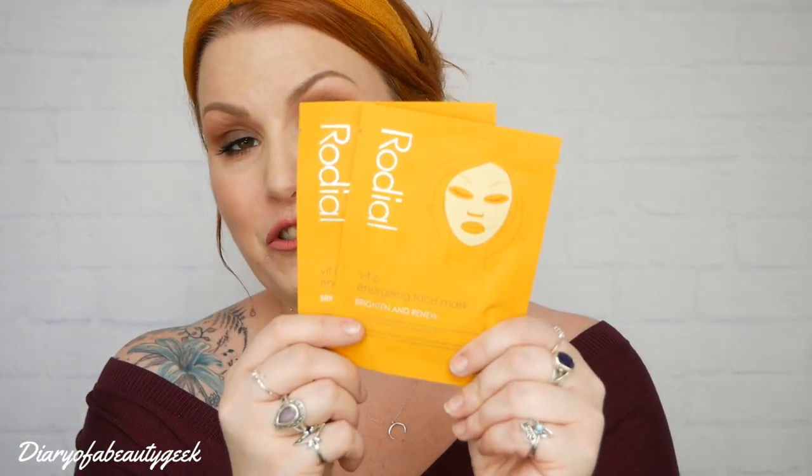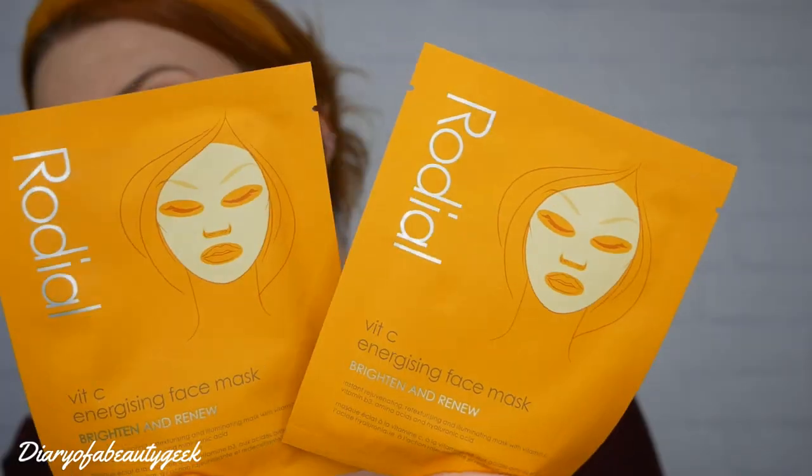Lastly we've got two sheet masks. They're £14 each. These are vitamin C energising face masks to brighten and renew. This luxury mask treatment harnesses Korean skincare technology to reveal glowing, youthful-looking skin while combating the key signs of aging. Packed with an invigorating blend of vitamin C, vitamin B3, amino acids and hyaluronic acid to transform and revitalise the skin. Remove from the plastic sheet, apply the biocellulose mask over the face onto cleansed skin, remove the protective fabric sheet, leave for 10 to 15 minutes and remove. Massage any excess serum into the skin for maximum benefit.